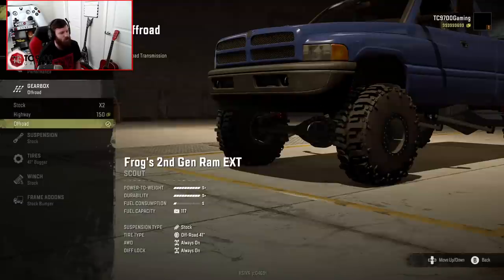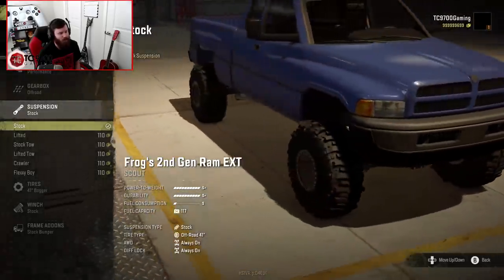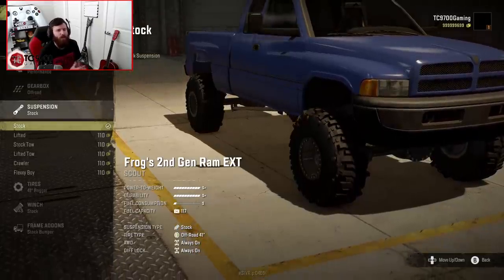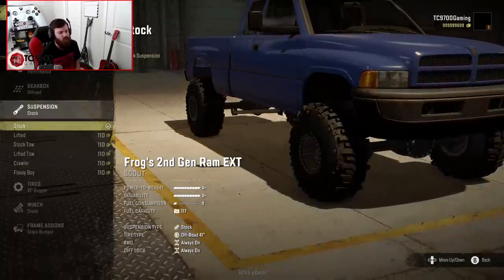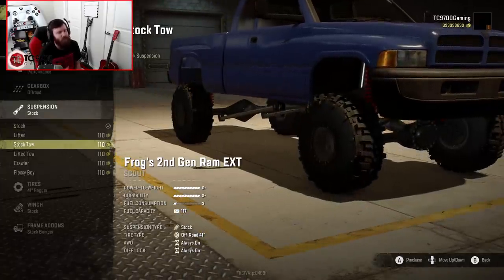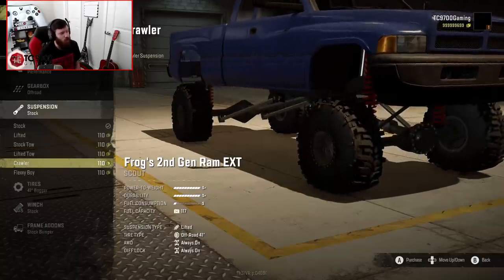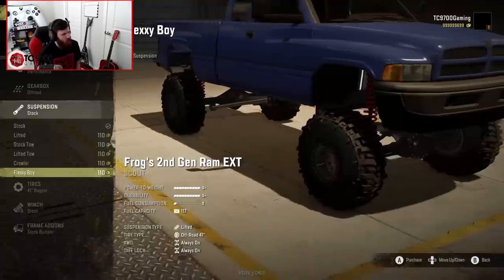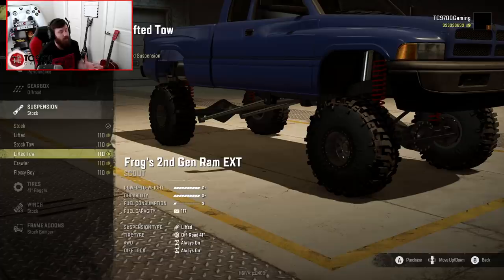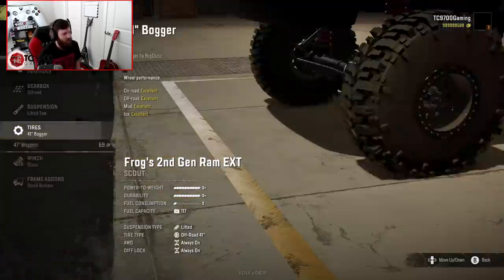I will run the off-road transmission first, but later on when we go to do the bridge jump, we will run the highway box for higher speed. Suspension-wise, if you remember Frog's newer Ram, this has a very similar suspension setup selection to that truck: stock, lifted, stock tow, lifted tow, crawler, and the Flexiboy suspension. For our purposes right now, we're actually going to go with lifted tow, because as you guys will see, you can do some really interesting stuff with it.